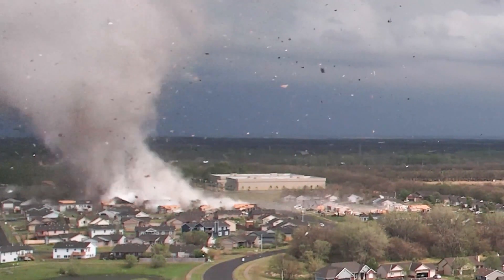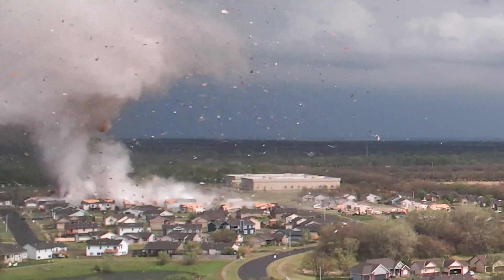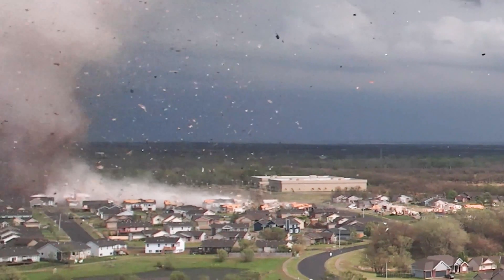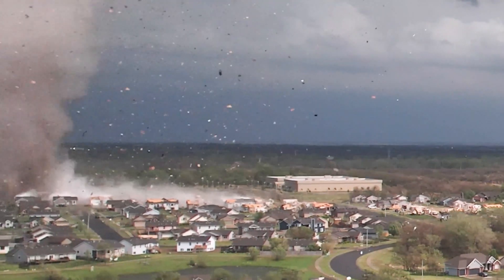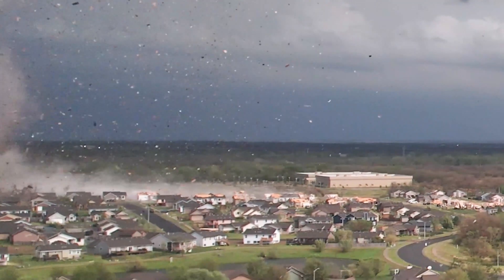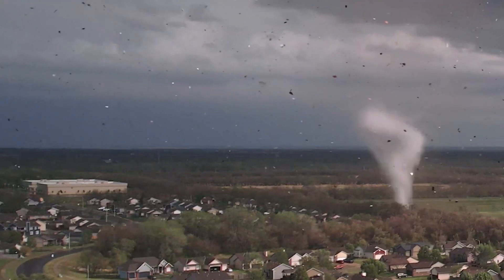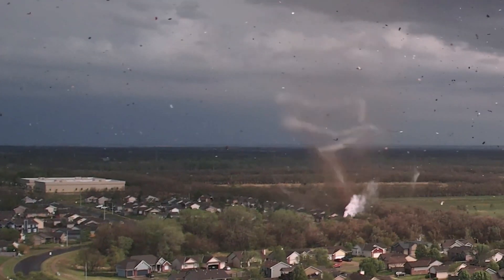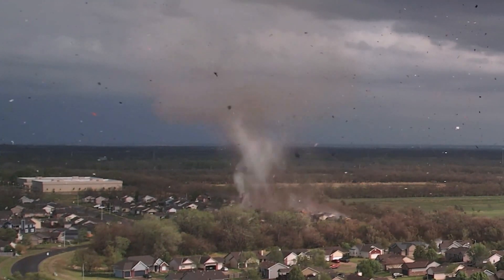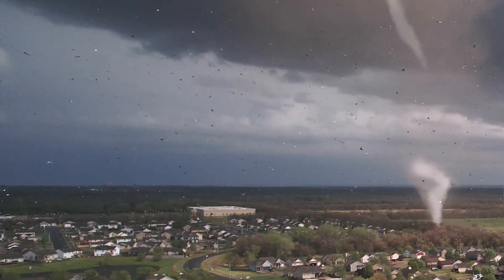On April 29, 2022, a dangerous, destructive EF3 tornado touched down in Andover, Kansas, and the Dominator drone was in the air to capture it all — the complex interaction of the tornado vortex with the friction of the earth. Very sadly, there was substantial destruction caused by this tornado, lofting whole entire homes and structures into the air, causing total destruction along a narrow path from southwest to northeast through the east side of Andover. Miraculously, no lives were lost by this tornado.